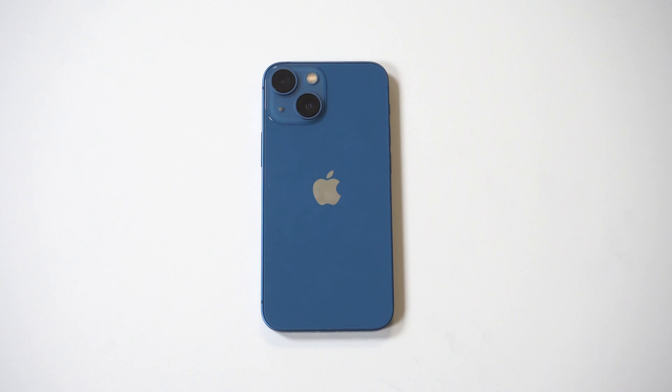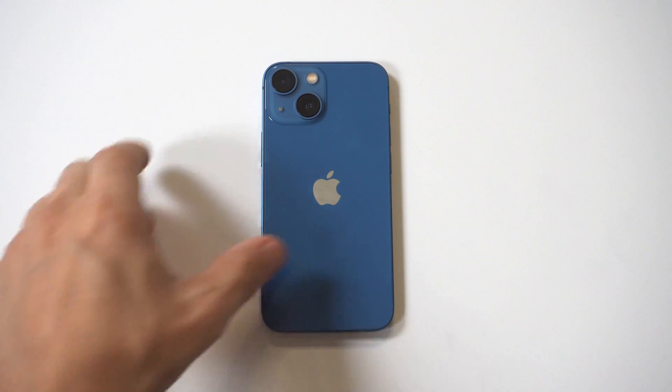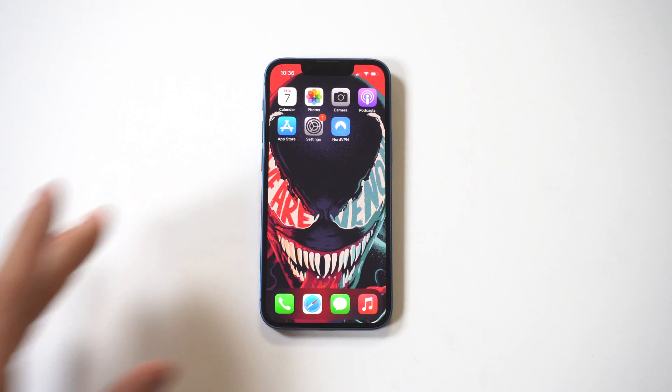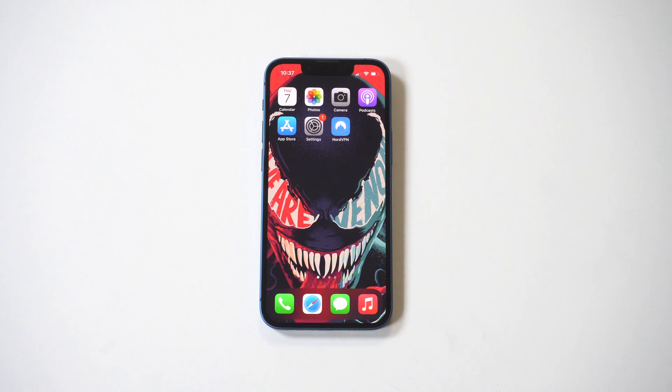I'm going to be going over the best paid VPN to use on the iPhone 13. VPNs are good for three main reasons: they give you more privacy and security, allow you to access websites and apps not available in your country, and just the overall option to be anonymous. For me personally in today's world, I just feel safer having one turned on whenever I'm doing certain things on my iPhone.